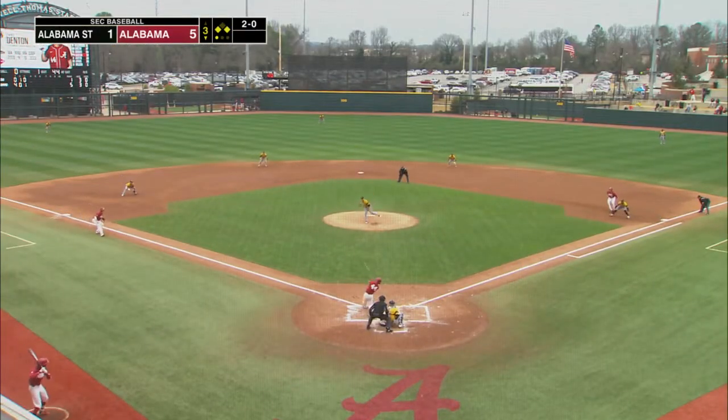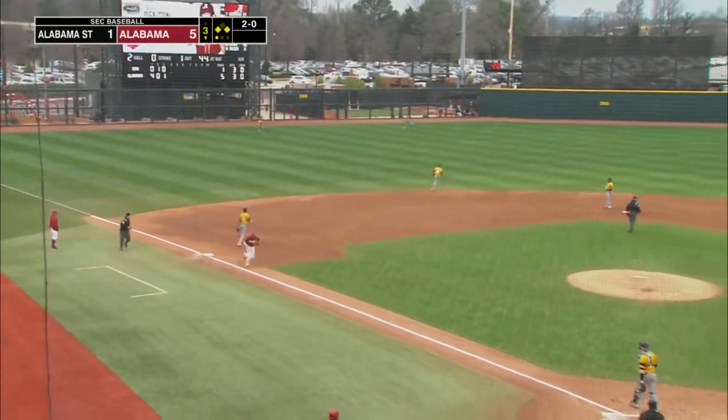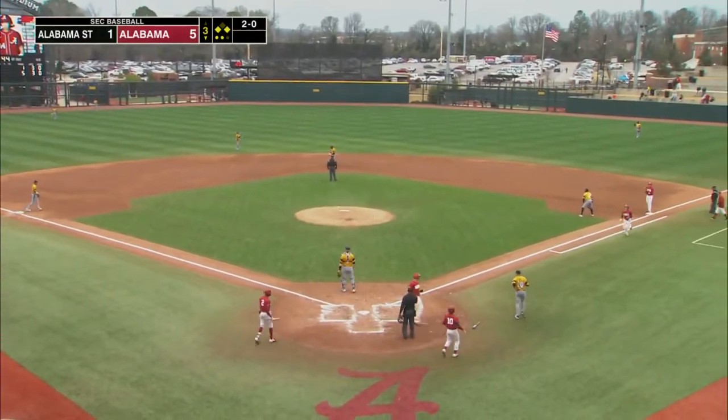Here's the 2-0 pitch from Rivera. Line drive toward left field. That'll be an easy play for Williams — it's right at him. But it'll also be deep enough to score a run.